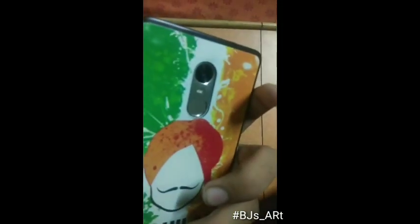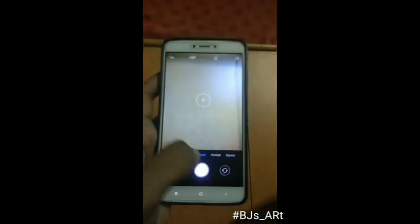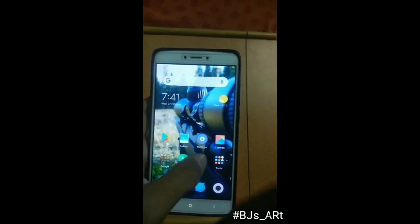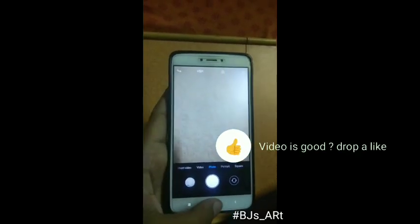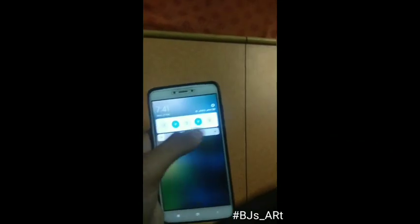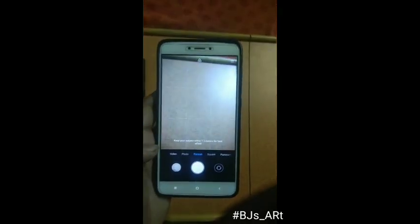Welcome to a new video. Today we will talk about portrait mode in the single camera Redmi Note 4, in the stock camera app. We made a previous video about an XDA developers app which has portrait mode, but it's not the stock camera app. Now, in MIUI's global update version 10.2.3.0, portrait mode is available in the stock camera app.